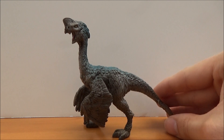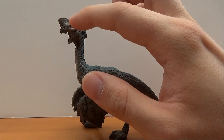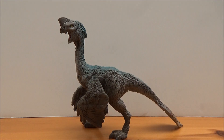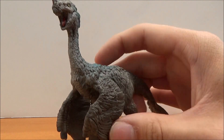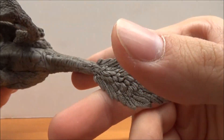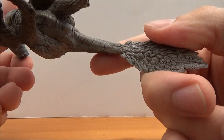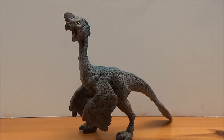For an Oviraptor figure, I have to say it's pretty good, though not as amazing as it could be. There is a little bit of shrink-wrapping in the skull around the orbit, and it could do with a lot more painting in the mouth and overall on the body — although it does have some nice scales under the neck area. There is no cloaca, but that's to be expected from Schleich. Aside from that, I would definitely recommend it — it's a feathered dinosaur figure from Schleich, and how often do we get those?